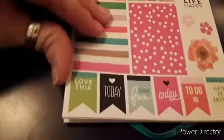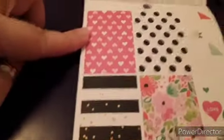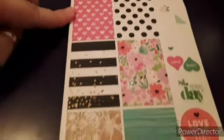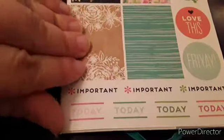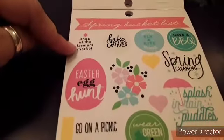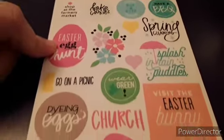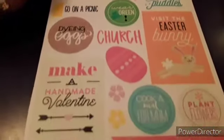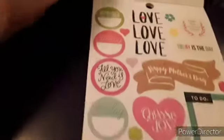This one I think is more spring with the flowers. The heart one is kind of Valentine's-y. Then this one's definitely spring — shop at a farmer's market, Easter, spring cleaning, things like that.